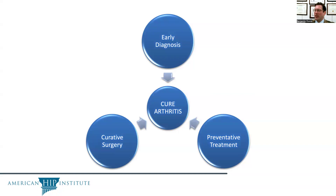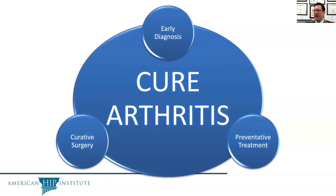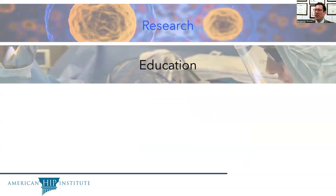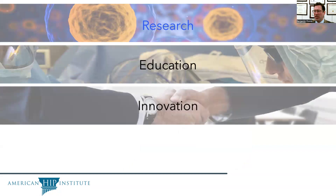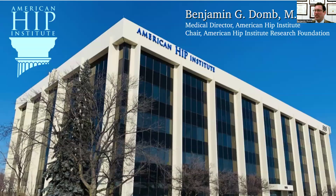It's our belief that with these three prongs, we can cure a majority of joint pain and arthritis in our nation. The Research Foundation does this through its non-profit work on research, followed by education, innovation, and awareness — all directed toward that goal of helping people get their lives back. Thank you very much for your attention, and I hope this has been informative.